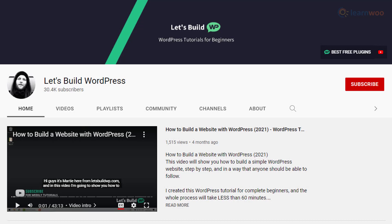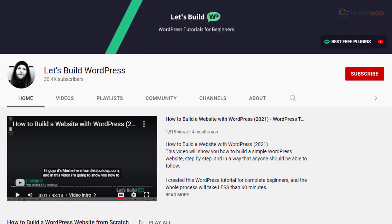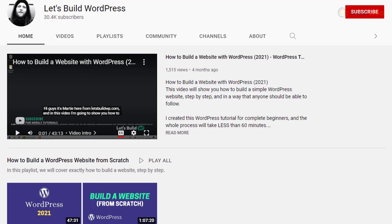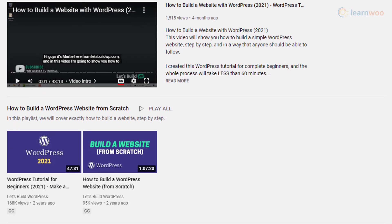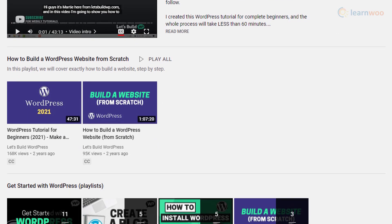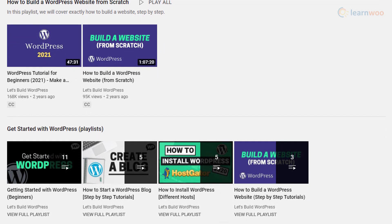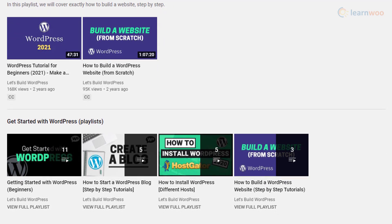For absolute beginners and those who have no previous experience in coding, this channel could be a great resource to learn WordPress basics. Most of the videos are focused on fundamental WordPress concepts such as installing and setting up a website. You will find several videos that will help you know more about useful WordPress tools. If you need some help in understanding the basic concepts of WordPress, this channel could be really helpful.